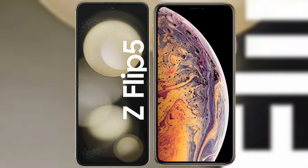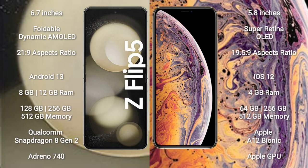I will compare the new Samsung Galaxy Z Flip 5 with iPhone XS. Samsung Galaxy Z Flip 5 comes with a 6.7-inch foldable dynamic AMOLED display with an aspect ratio of 22:9. iPhone XS comes with a 5.8-inch Super Retina OLED display with an aspect ratio of 19.5:9.